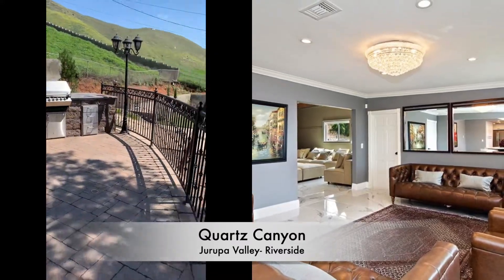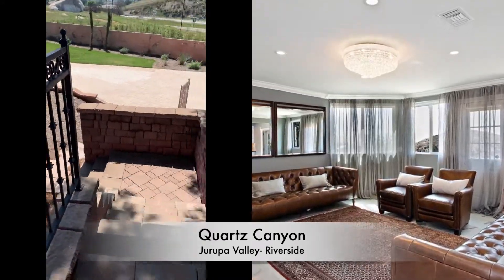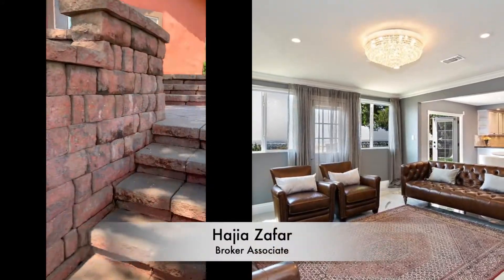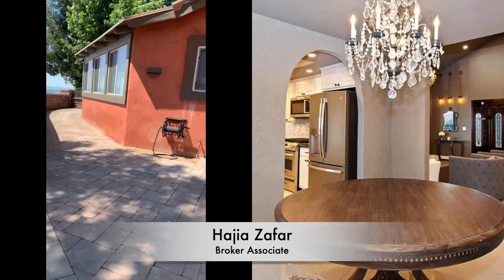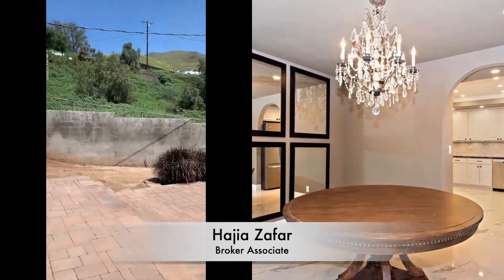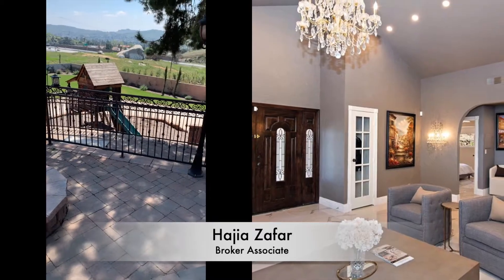Here's the backyard — beautiful barbecue area, playground. Steps down, look at this gorgeous view throughout the home. Here we have the patio area with gorgeous views, and a fire pit for those cold evenings.